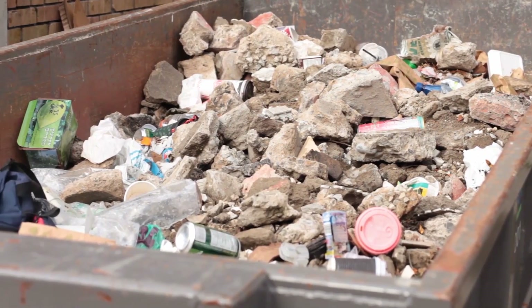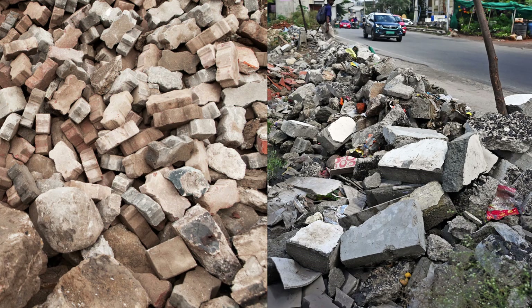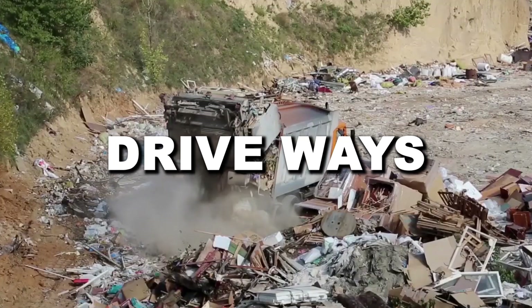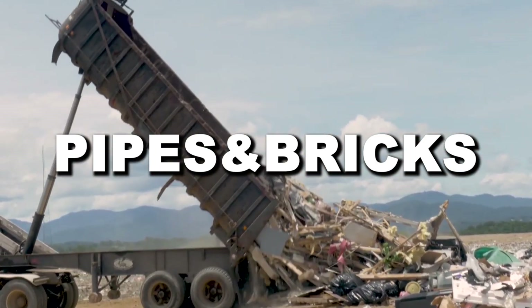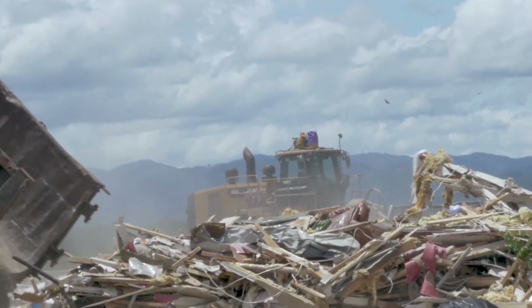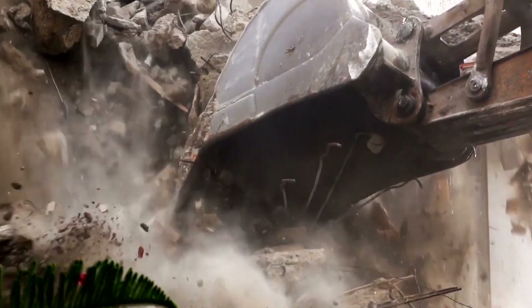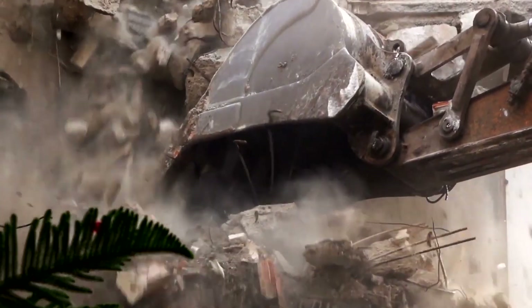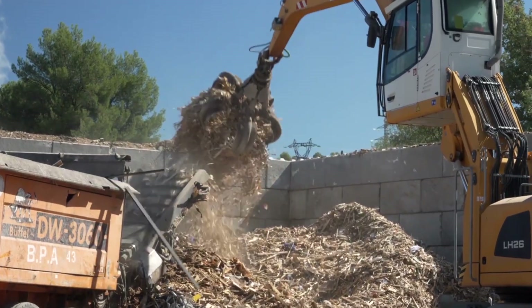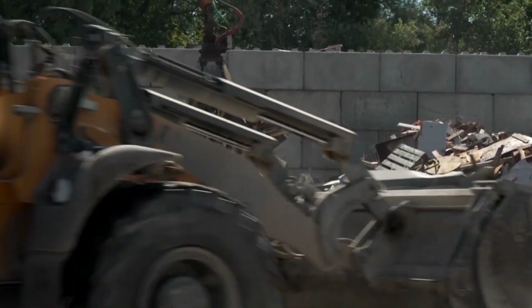The concrete waste looks different from load to load. Sometimes it's bits of broken wall or sidewalk; sometimes it's full slabs that were never used. You'll spot chunks from driveways, crushed foundations, or even pipes and bricks from older buildings. Every load is different, but the key thing is what's not in it. As long as the batch doesn't have too much extra junk — like wood scraps, plastic, or soil — it's ready to go. And even if it's reinforced with steel, that's totally fine. Those metal bits will be dealt with later.